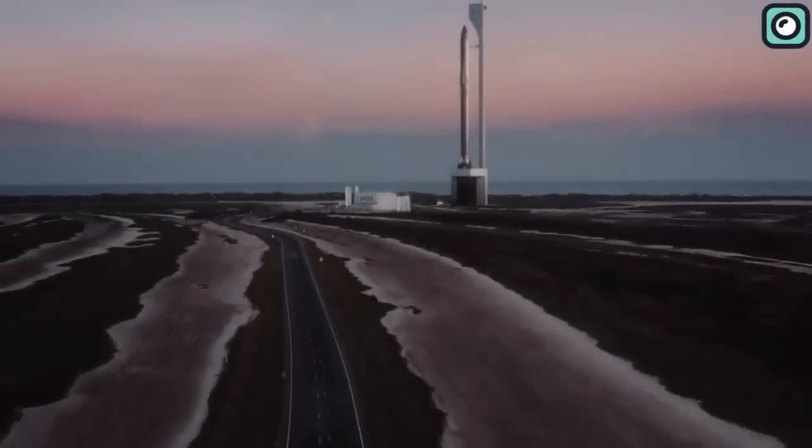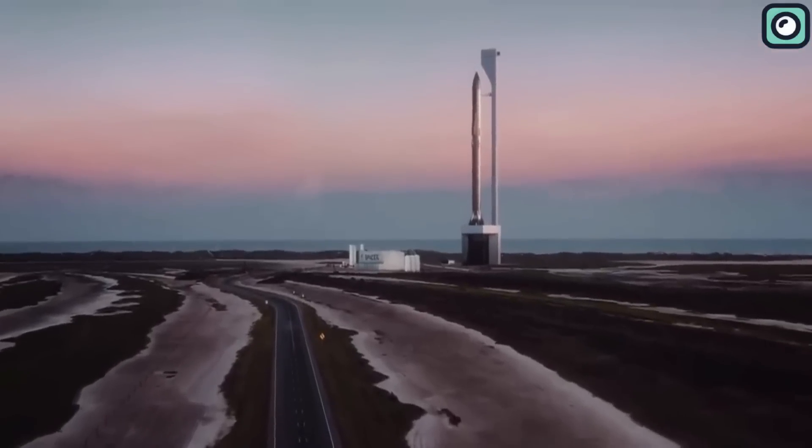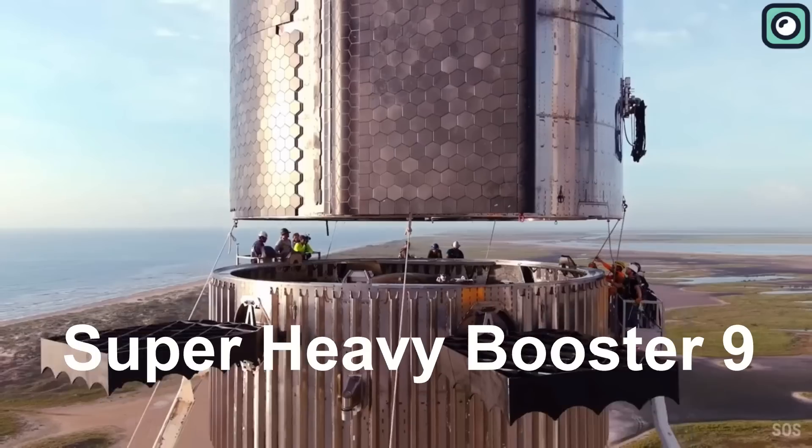Do you think about the engineering marvels that are propelling us towards becoming a multi-planetary species? Today we'll dive deep into the specifics of the colossal machine built for this very purpose: SpaceX's Super Heavy Booster 9.